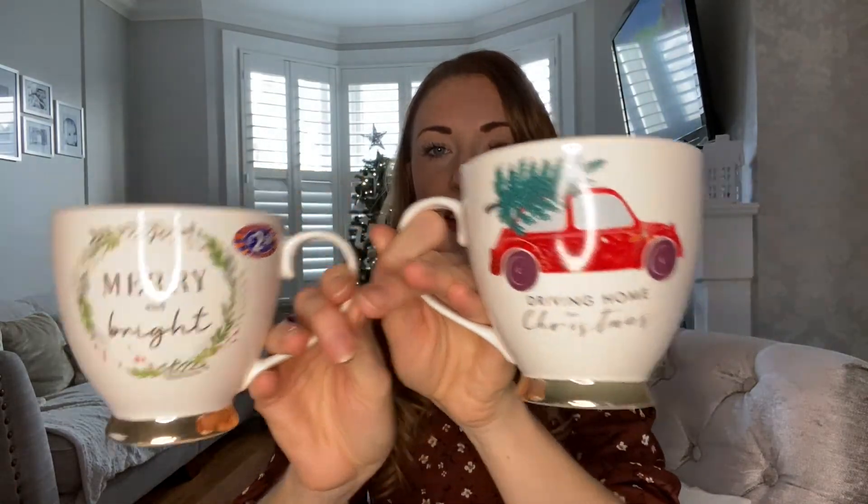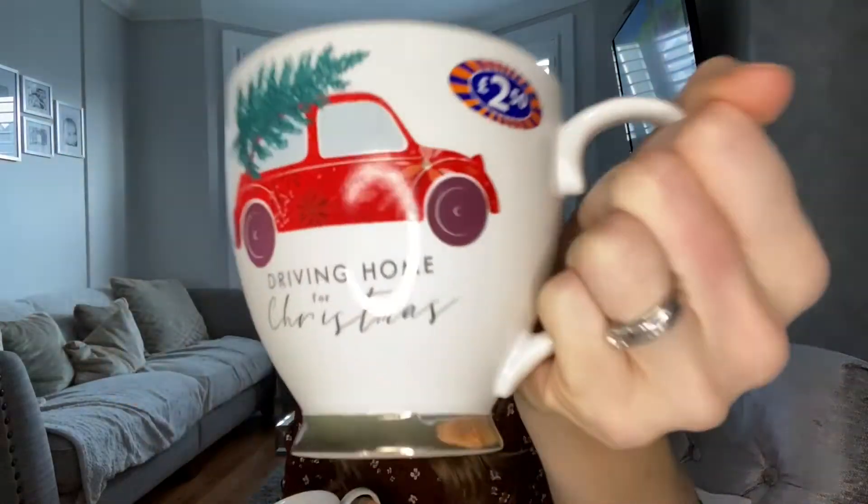I then got — a bit random — some of the lemon juice like squeezy stuff. I actually use this to descale the kettle and I haven't done it in ages and the kettle is gross, so I'm going to do that this afternoon. The next things — there's two of them — are my favourite buy actually from today: these Christmas mugs. This one is 'Driving Home for Christmas', £2.50, which is so reasonable. The next one is the 'Merry and Bright' one. I thought I'd get them for myself and my husband. They're a really good size and a really good shape, and it just makes the tea taste better doesn't it.